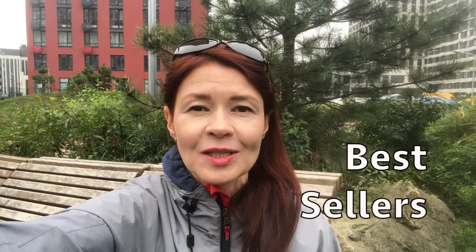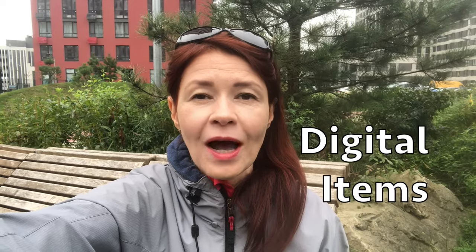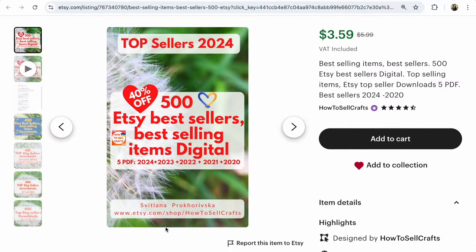Etsy top 10 bestseller shops selling digital items and digital downloads — how many sales do they have? Let's move to Etsy and discover it together. I prepared a listing with five PDF files covering years 2024, 2023, 2022, 2021, and 2020 for quick analysis of 500 top Etsy bestselling digital downloads, so you can see how Etsy shops rise, fall, open, and close.